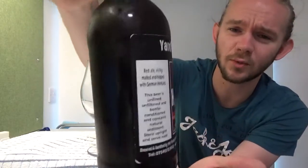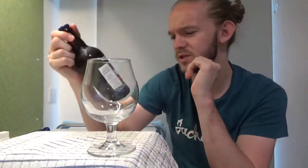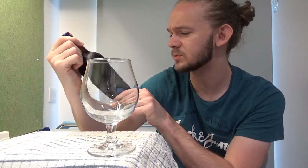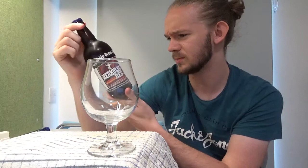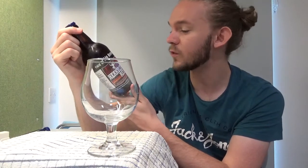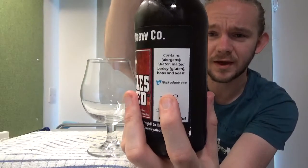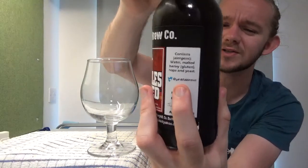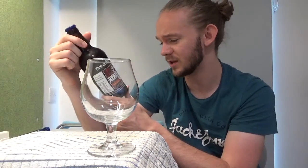You can see the artwork — there's obviously a strongman there as a reference to Hercules. The malt base on this, it tells you on the front: this is a dark red ale brewed with chocolate and Munich malts, hopped with German Hercules. It says the beer is unfined, unfiltered, and bottle conditioned, and contains natural sediment. Store upright and keep it cool. Best before July 2018. Based at the Surtees Arms in Ferry Hill, County Durham — a nice little local brewery.